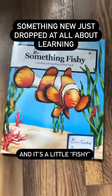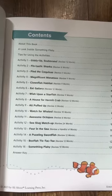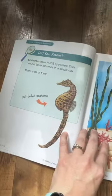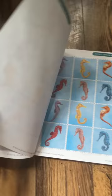Something new just dropped at All About Learning and it's a little fishy. 16 new activities that can be used alongside All About Reading or All About Spelling to help give you extra review. These games include fun facts about different sea creatures and give you a great opportunity to practice those spelling words or reading words that you need extra work on.